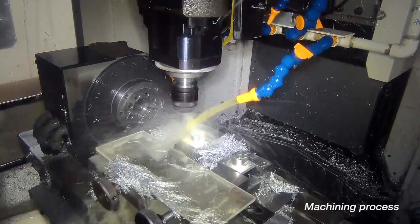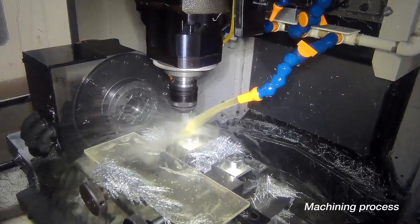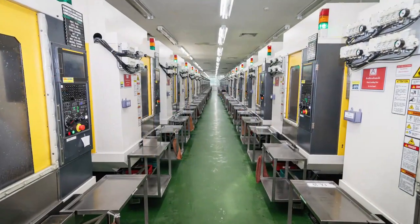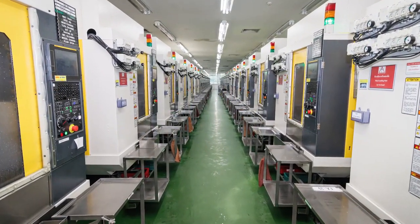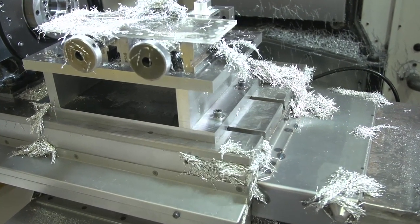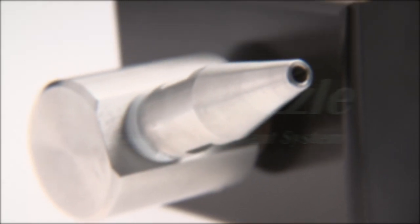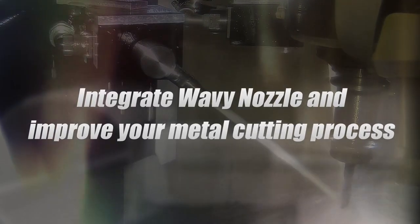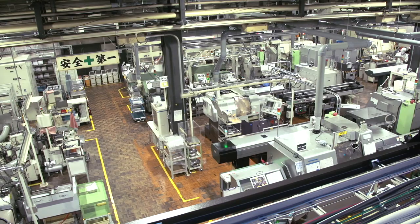Controlling metal chips during cutting is a constant challenge and presents a risk to profits. As a global high-volume precision machine parts manufacturer, Minebea Mitsumi has invested in an innovative solution. Using our strong engineering and development experience, we developed Wavy Nozzle. We are now able to combat metal chips effectively. See how you can integrate Wavy Nozzle to improve your metal cutting process.